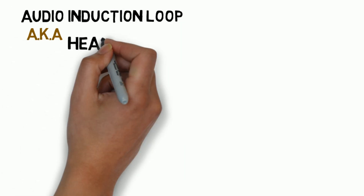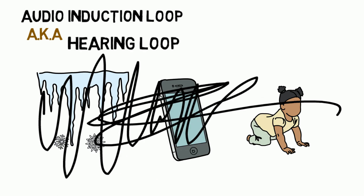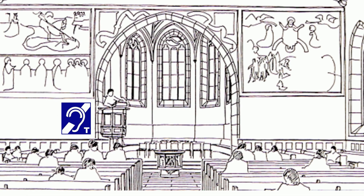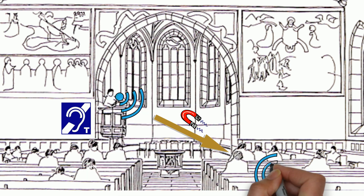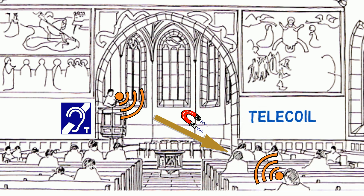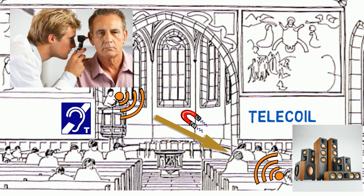The audio induction loop, also known as a hearing loop, is intended to help filter out those mixtures of background noises. A short explanation of an audio induction loop is that it takes that sound source and transfers it magnetically to hearing aids and cochlear implants with a telecoil. This transforms the hearing aid instruments into in-the-ear crystal clear loudspeakers that deliver sound customized for one's own hearing loss by their audiologist professional.